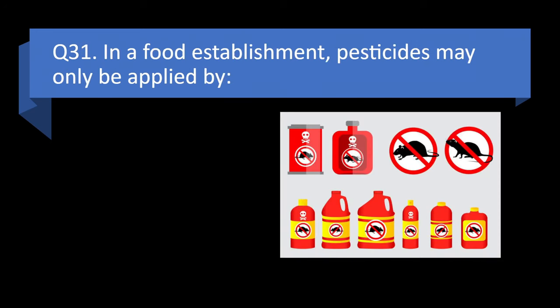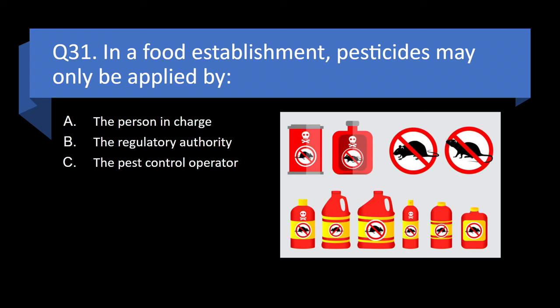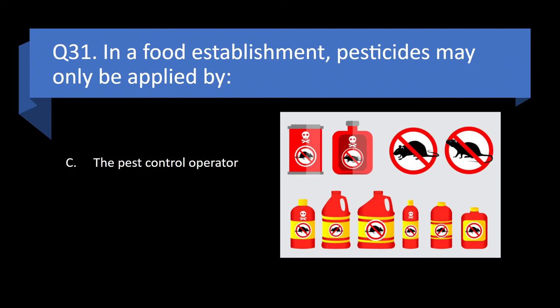Question 31. In a food establishment, pesticides may only be applied by the person in charge, the regulatory authority, the pest control operator, or the building owner? Answer: c. The pest control operator.